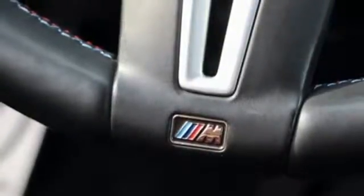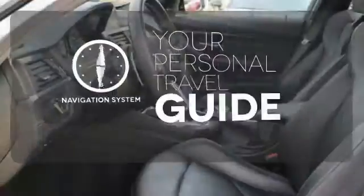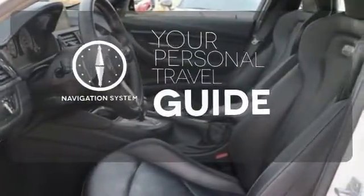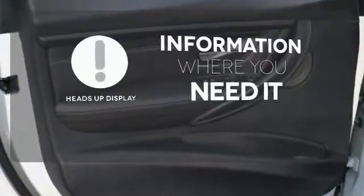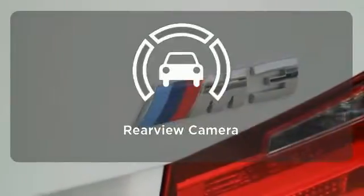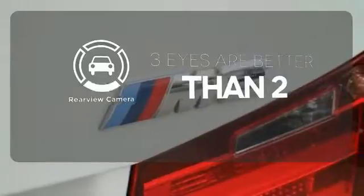for whatever lies ahead. It comes with a navigation system to easily guide you to your destination. The heads-up display gives you all the information you need, right where you need it. The backup camera gives you a clear picture of what is behind you.